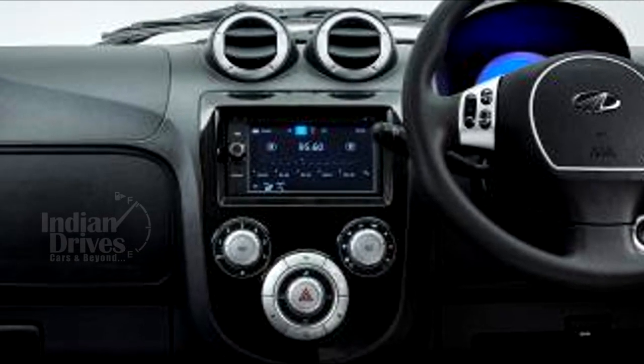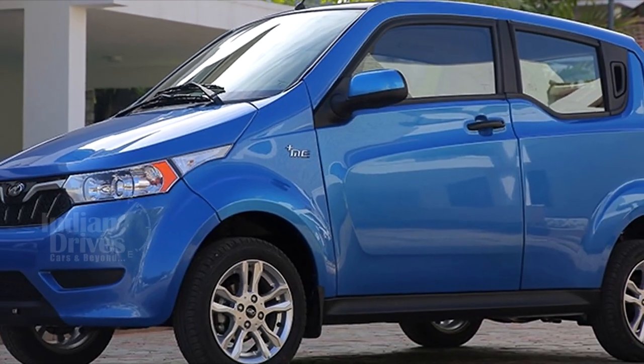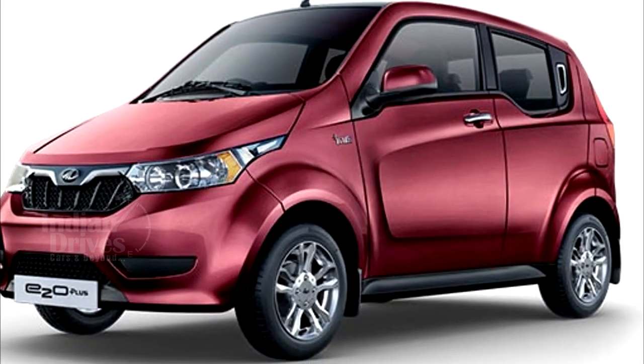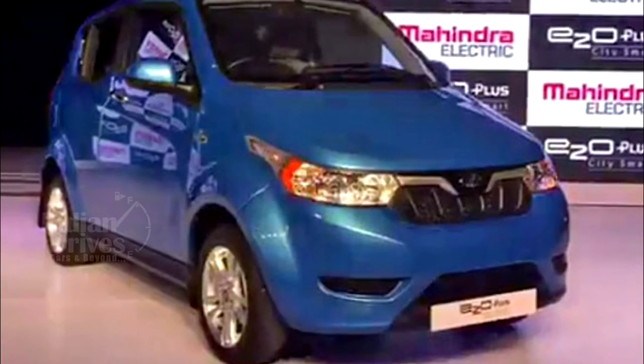On the equipment side, the E20 Plus gets a touchscreen infotainment system, all four power windows, and keyless entry. The E20 Plus is powered by a 72V battery pack which extends the car's claimed range to 140 km.